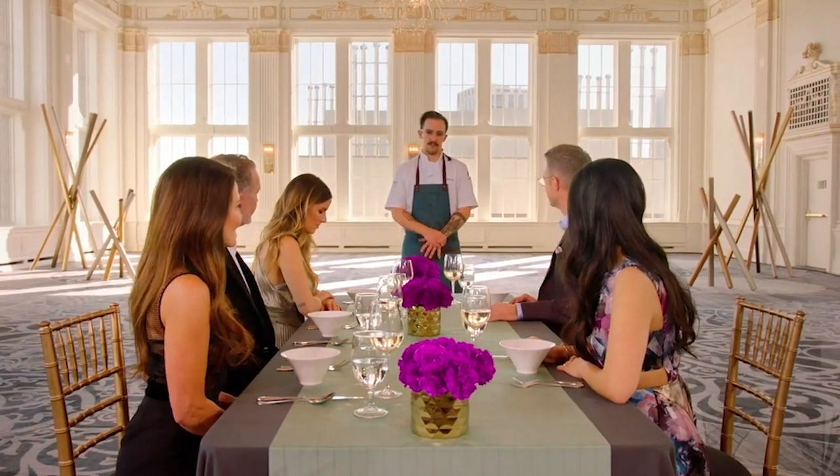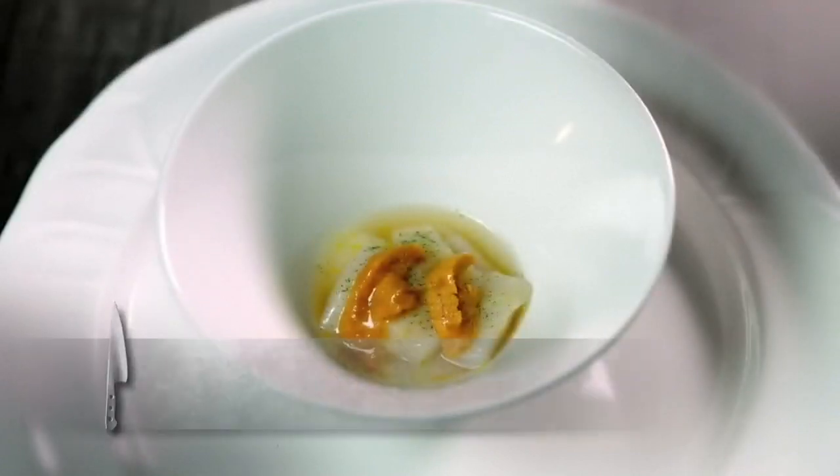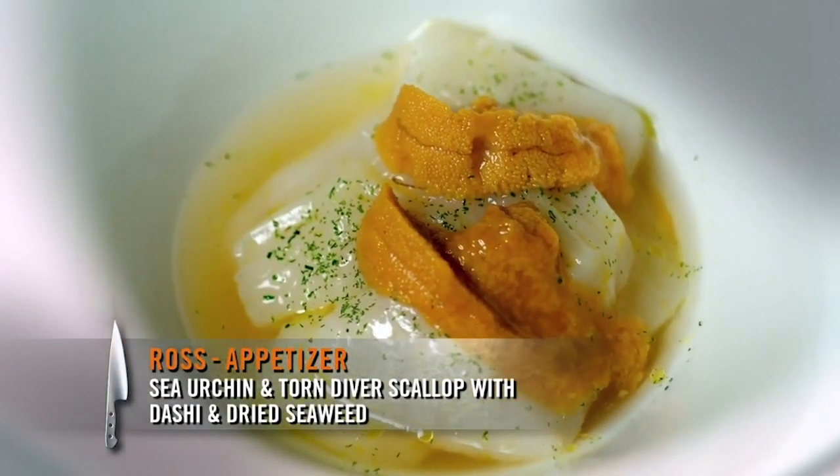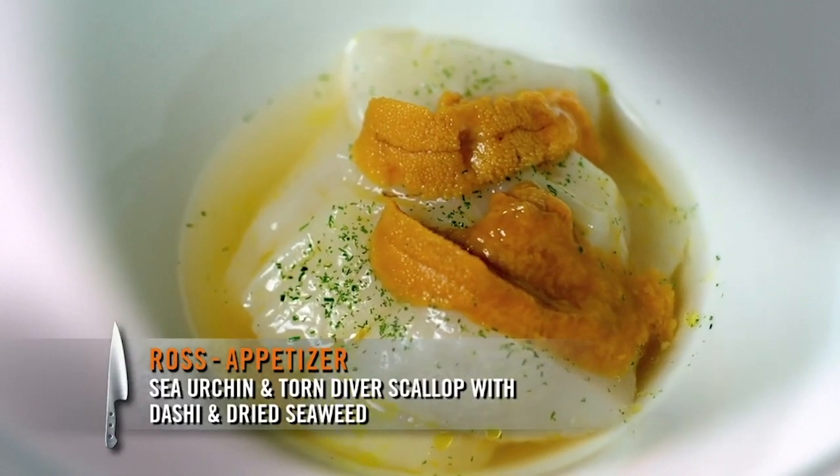So this is a taste of the Atlantic Ocean, the freshest that I could get here — out of the water a day ago. Some sea urchins, some torn diver scallops, a dashi made of the scallop skirts and smoked roe, and dried seaweed.